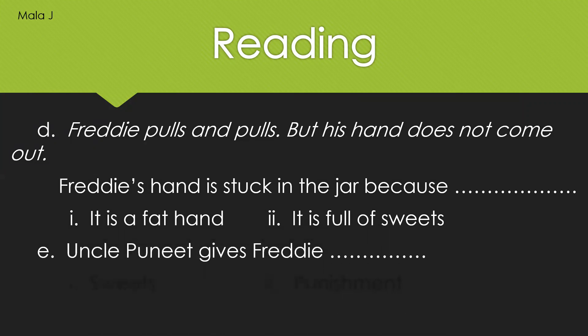Let us move on to the E question: Uncle Puneet gives Freddy sweets, or punishment. So which is the correct answer? Circle and write it in the given dash.